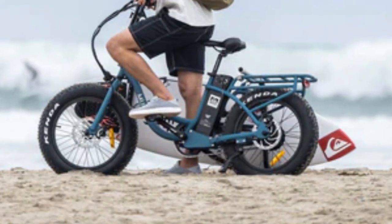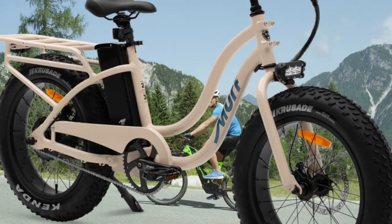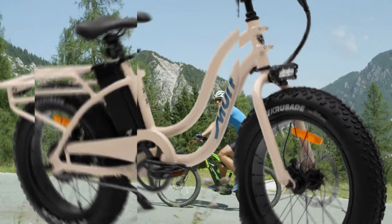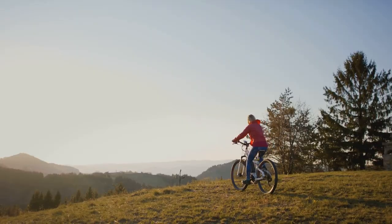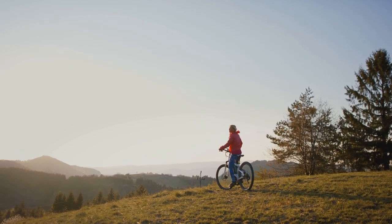With the Higgs Step Through's unwavering commitment to safety, including UL-certified e-systems and sophisticated battery management fail-safe systems, you can embark on your adventures with peace of mind. Discover the thrill of exploration with the Higgs Step Through, where adventure meets affordability and every ride is a journey to remember.